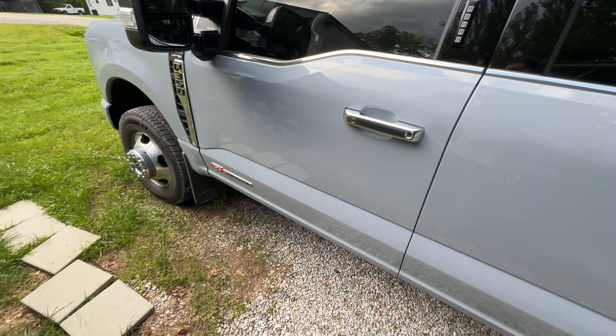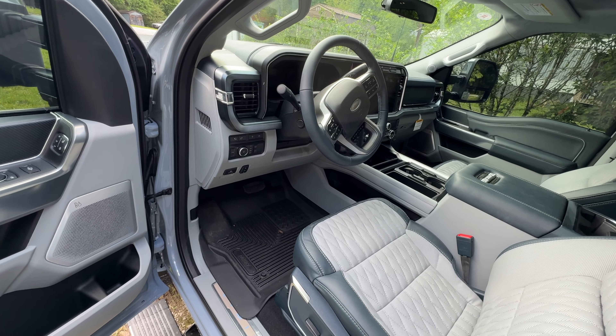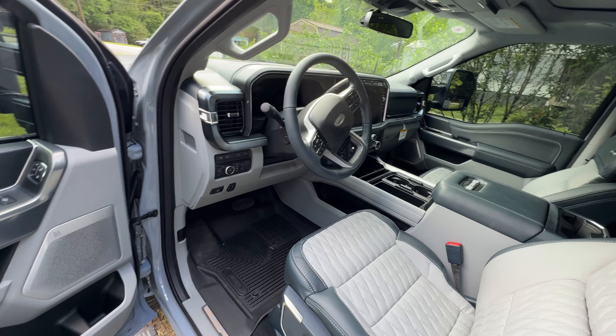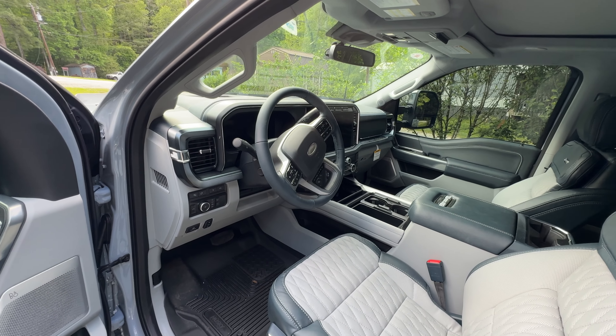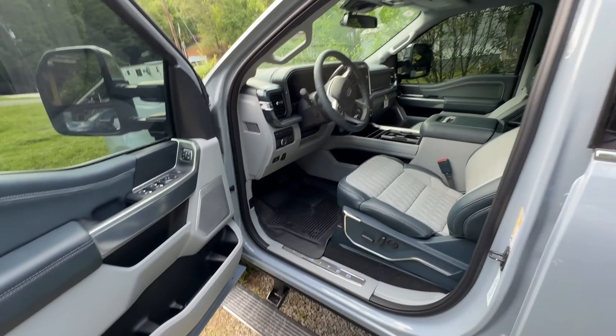A few things that didn't work: matrix headlights did not work. I haven't removed that programming yet, but it didn't change anything, so I'm just going to remove it to roll it back to original. And the 30-minute idle timer — the truck will idle for 30 minutes and then it turns itself off. I tried to permanently delete that with FORScan and it didn't work.